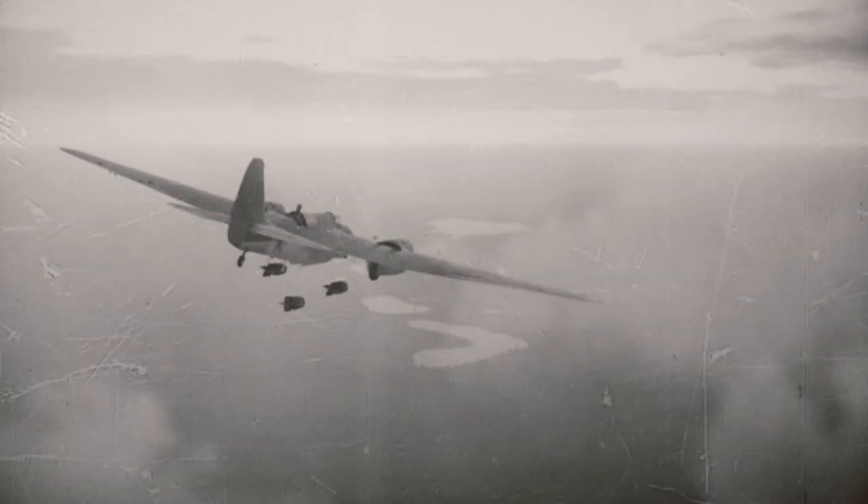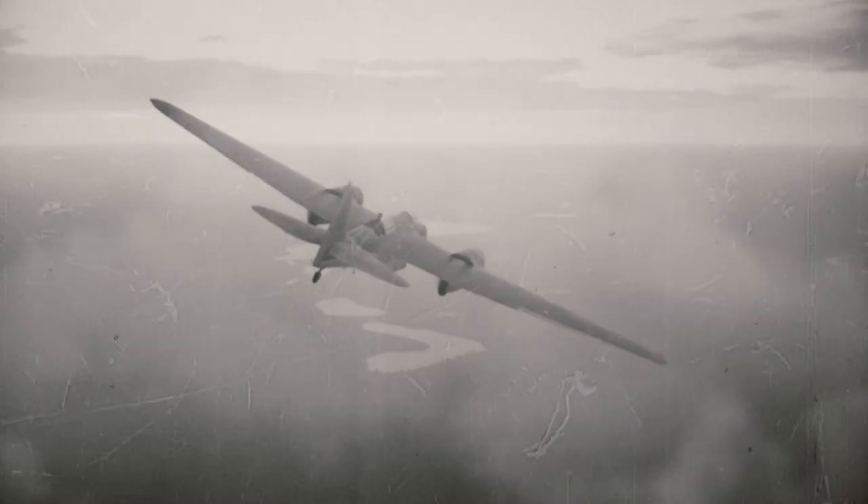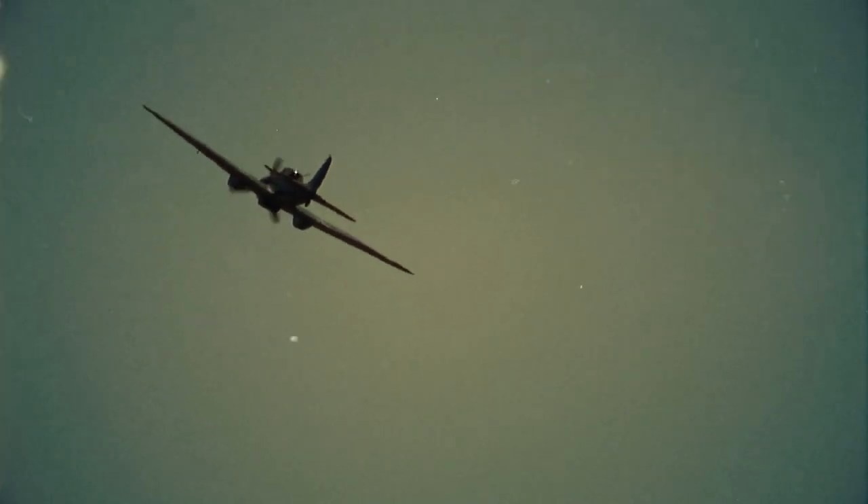During the Battle of Britain, Junkers Ju-87s were used to assault Dover, Folkestone, and other English Channel ports. Many Ju-87s were also used against Soviet soldiers in the Soviet Union and to bomb during the Battle of Stalingrad.